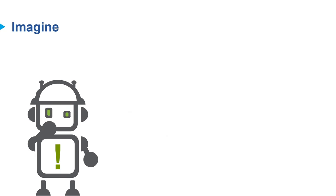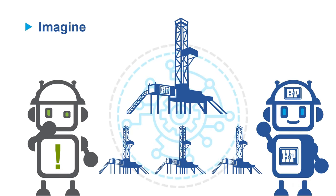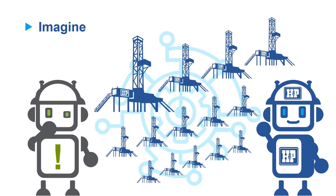Imagine executing the same process across a shift, a well, and even your entire fleet. FlexFusion creates the opportunity to drill more challenging wells, but more efficiently and with less errors and fewer tricks.